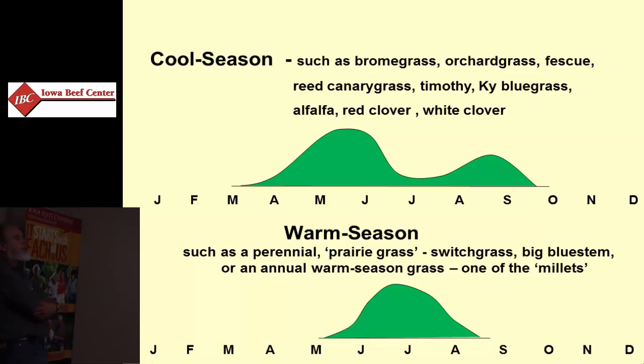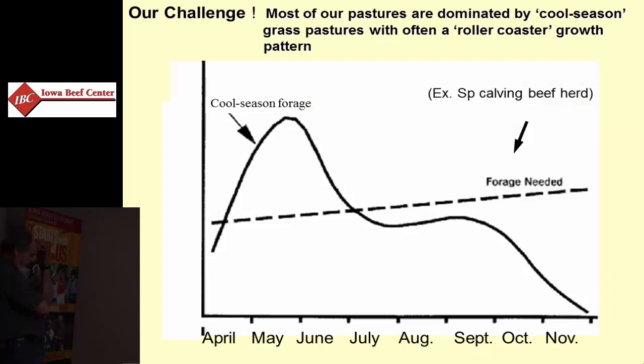These warm season species are distinctly different in terms of characteristics. Historically and on most farms, you probably have as a base cool season grass pastures, so they inherently have some issues.